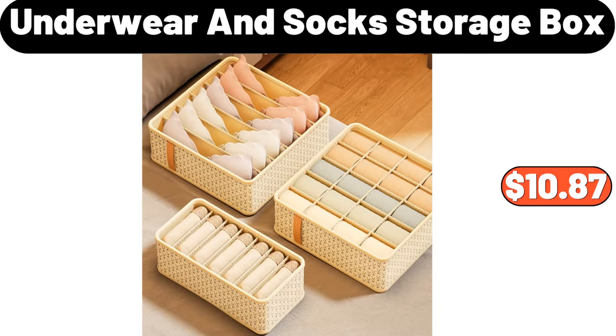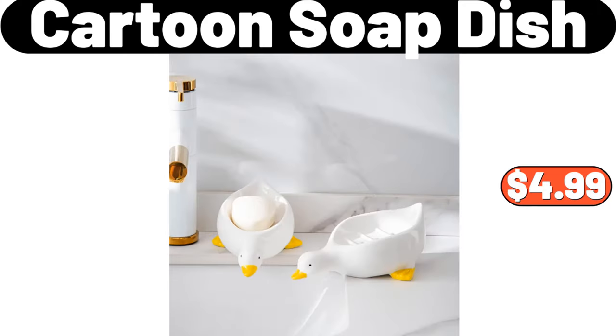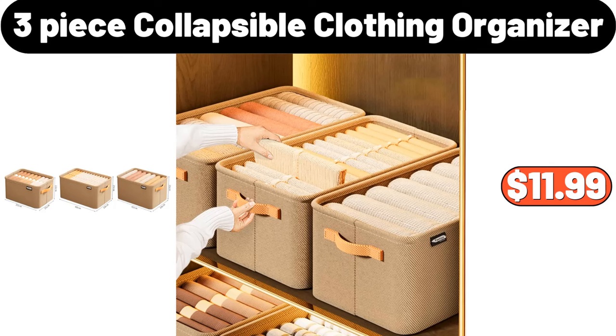3-piece underwear and socks storage box, $10.87. 360-degree rotating tray kitchen storage, $14.99. Cartoon soap dish, $4.99. 3-piece collapsible clothing organizer, $11.99.